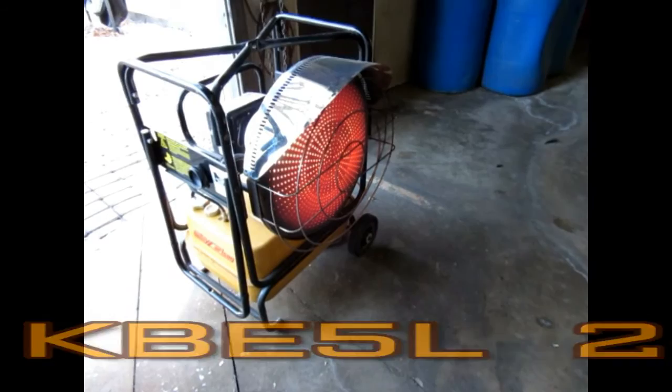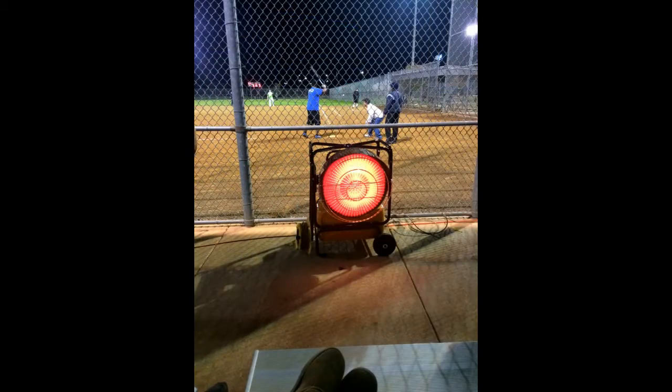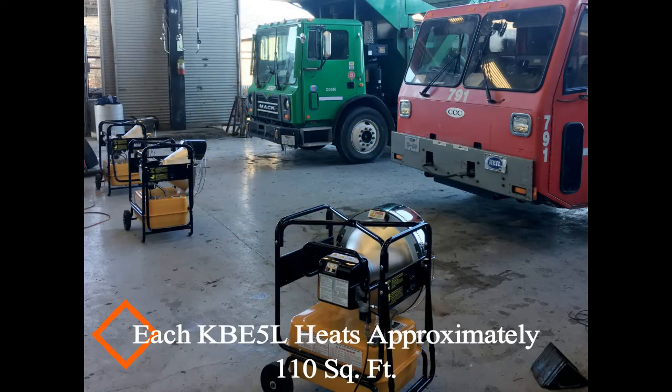The KBE-5L has a two-stage motor allowing the user to select a high or low setting of either 118,000 or 100,000 BTUs, giving the customer choice in both heat output and run time to meet their needs. Running off of kerosene or fuel oil up to a number two diesel, the unit will run on high for up to 15 hours per tank.